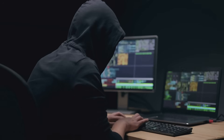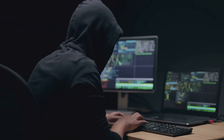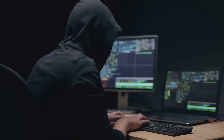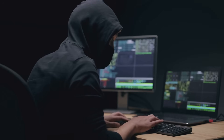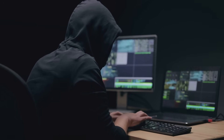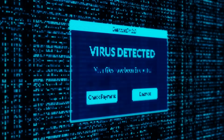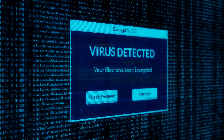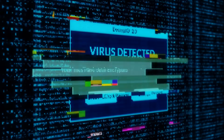Hackers are always trying to find new ways to steal information. One risk is malware. Malware, or malicious software, can infiltrate your device without your knowledge. It can be disguised as a legitimate app or file, making it difficult to detect. This is a type of harmful software that can steal your information. Once installed, malware can monitor your activities, capture your keystrokes, and even access your personal data.